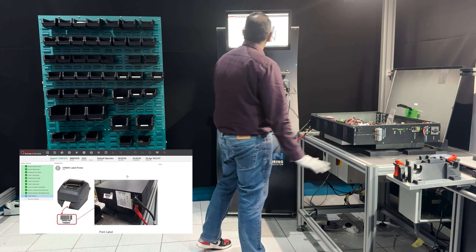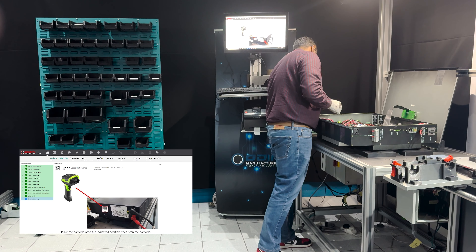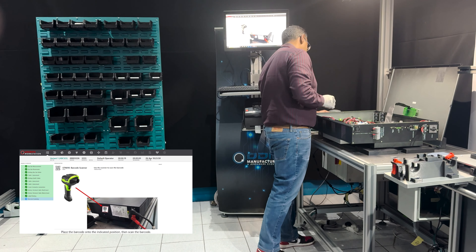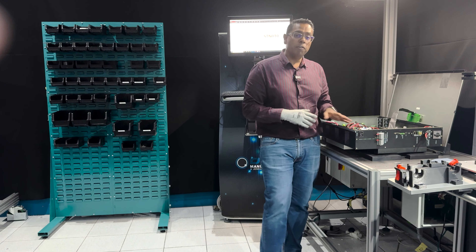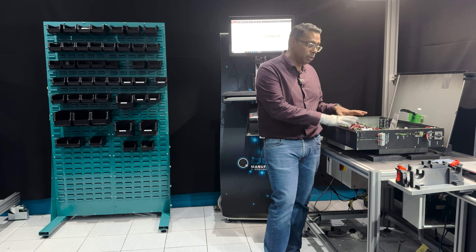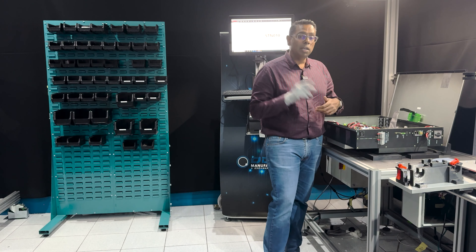It's now printed out a pass label and I need to stick the pass label to the side and scan — it's passed. This is an example of how we've used this advanced technology, typically used on automotive production lines, to assemble a highly complex inverter system on a single station. Let me know if you're interested in learning more about how to do this in your factory. Here's another Machine Monday.